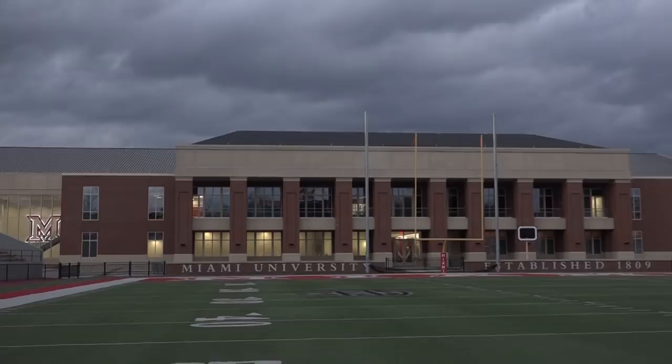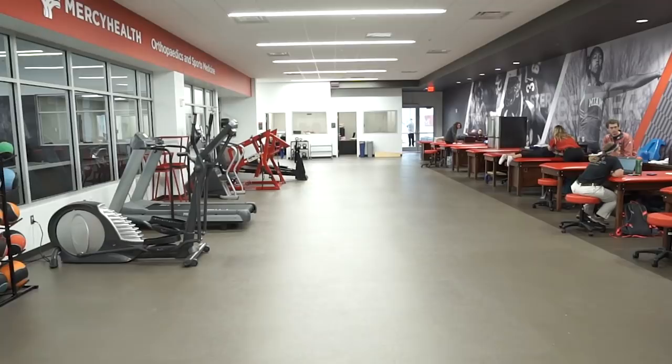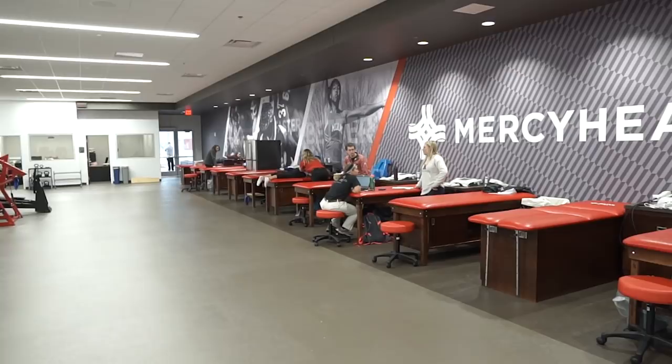Here we are in the lobby — everything the players see when they first come into the APC. This will be the entrance for all our student-athletes, because we're going to show you our state-of-the-art training facility, which all varsity sports will be using. It's not just a great building for football — it's great for all athletics, and a great partnership with Mercy Health.